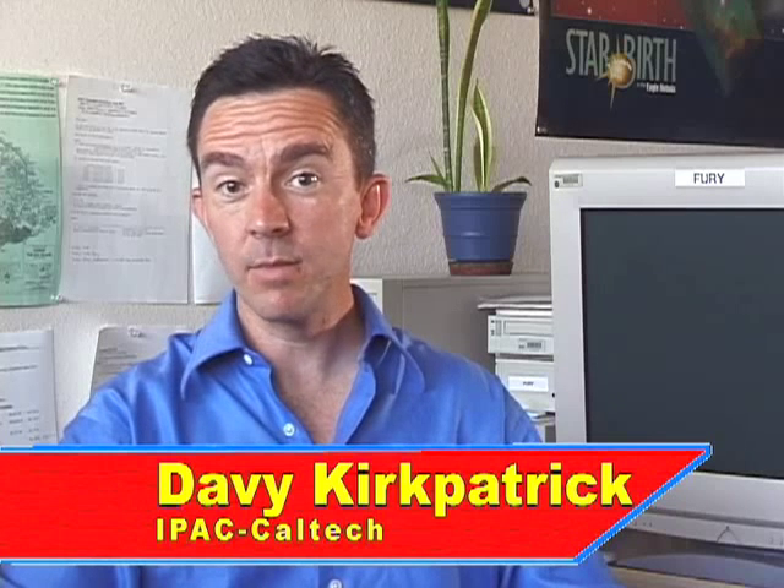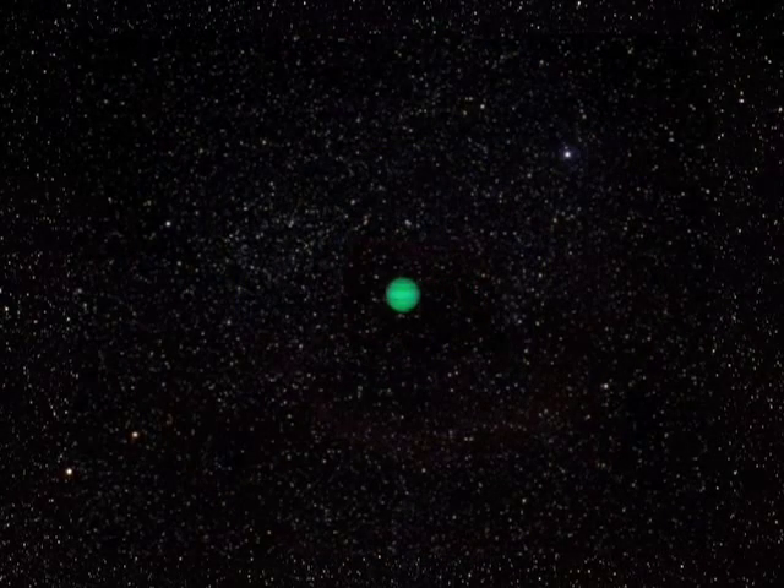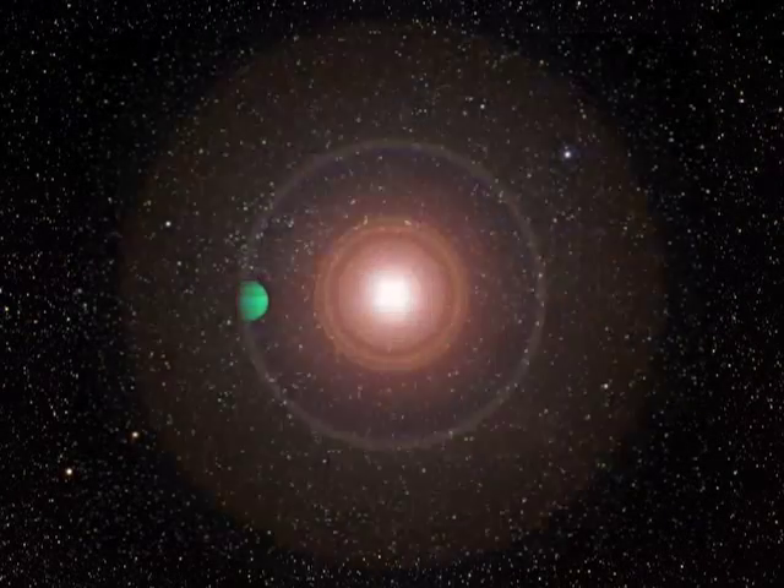Because planets don't shine by their own light, but merely reflect the light from their host suns, the much smaller planets appear very much dimmer than the stars they orbit. These planets are lost in the star's glare and can't be seen directly.